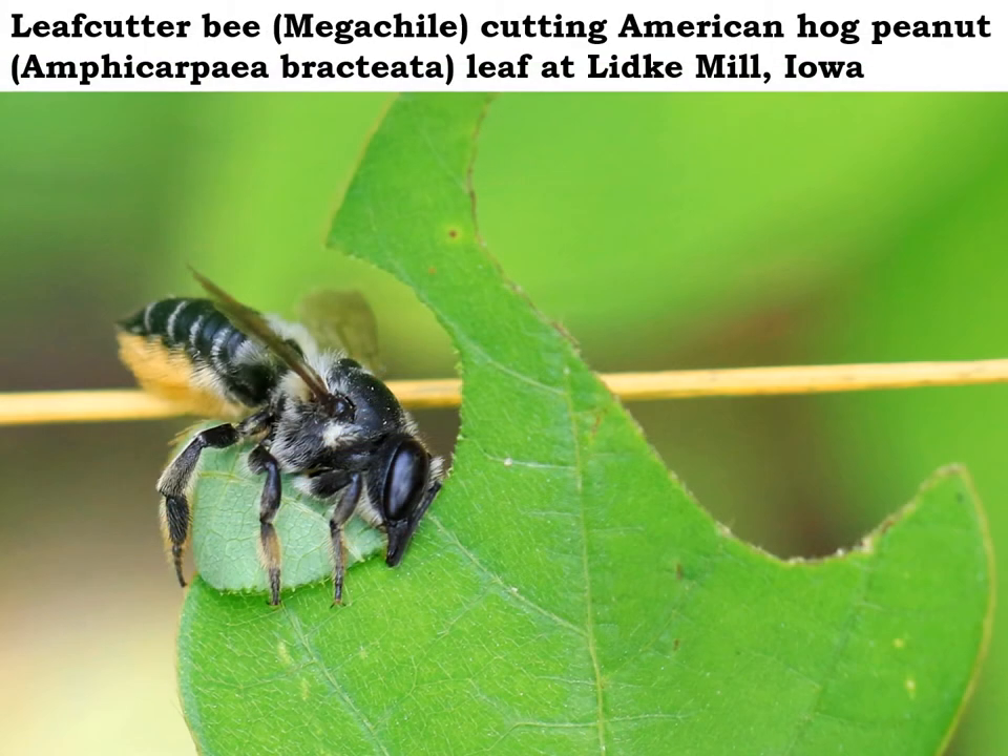We are all familiar with honeybees and bumblebees, but we may have never heard of a leaf cutting bee before. There are dozens of different leaf cutting bee species in our area, and this is a female leaf cutting bee right here, cutting out a section of leaf from a plant that grows out in the woods.